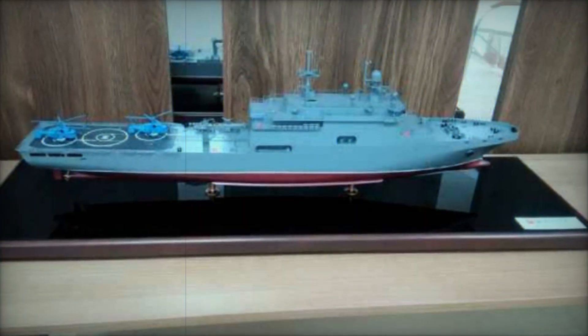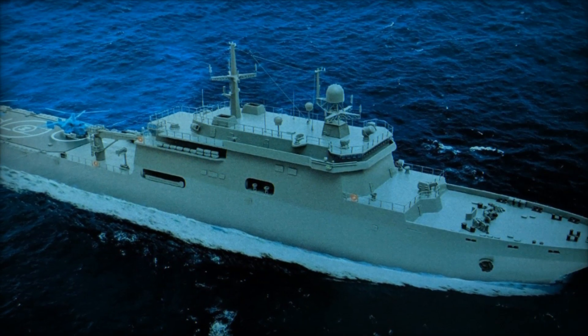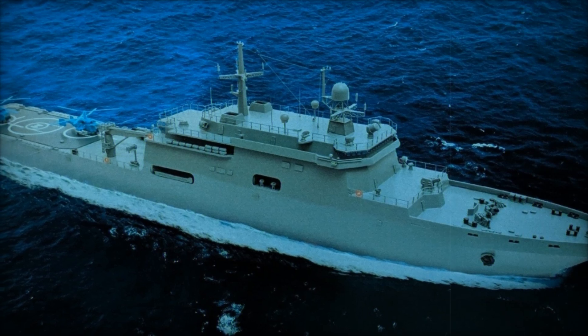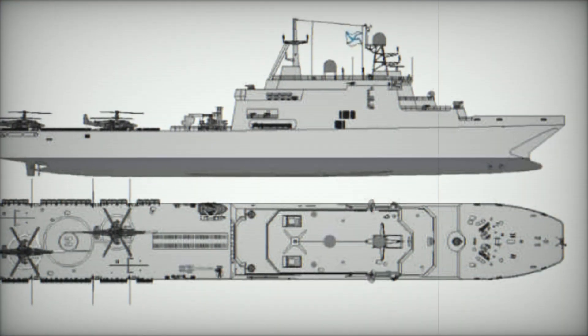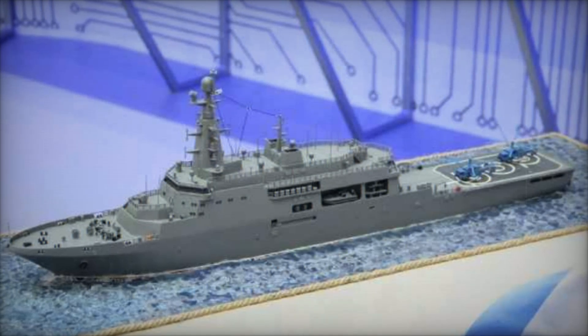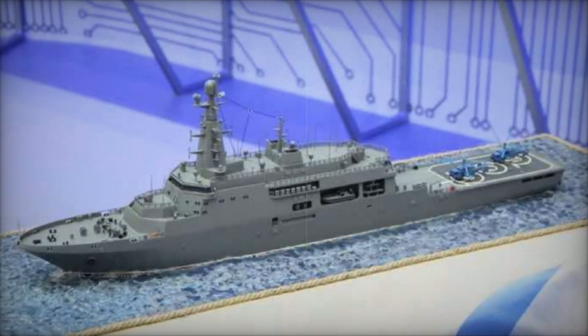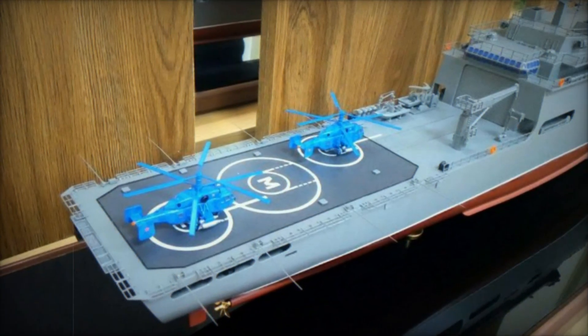The Project 117113 Cayman introduces several significant improvements over its predecessors in the Ivan Gren-class. One of the most notable upgrades is its enhanced transport and defensive capacity, designed to meet the evolving needs of the Russian Navy. The ship's design incorporates a modular structure, allowing for flexibility in adapting to different mission requirements, including improved compatibility with UAVs and helicopters, expanding its operational flexibility.